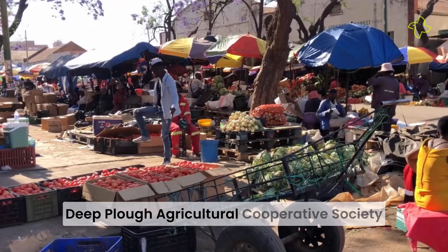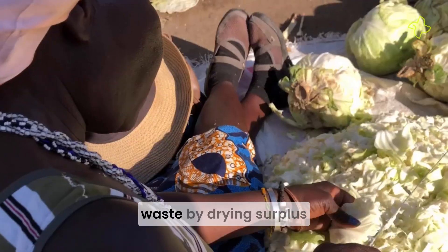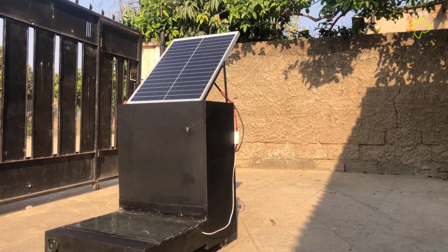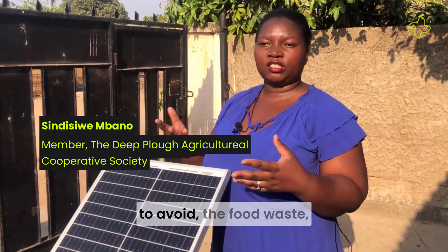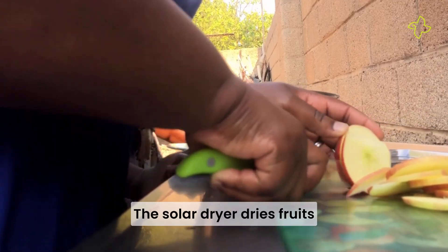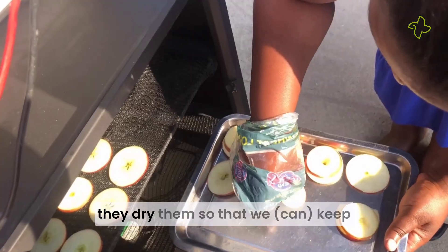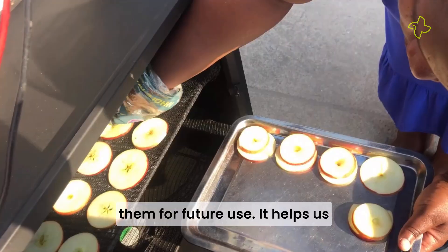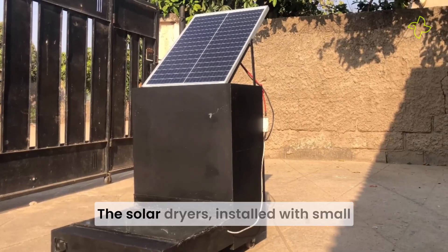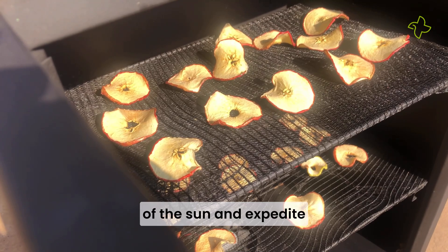Deep Plough Agricultural Cooperative Society in Bulo Bayos, Balpe, is empowering people to prevent food waste by drying surplus vegetables and fruits to increase their shelf life, using solar dryers. The solar dryer dries fruits and vegetables — for instance, when we look at the apples, they dry them so that we keep them for future use. It helps us a lot to avoid food waste in Zimbabwe.